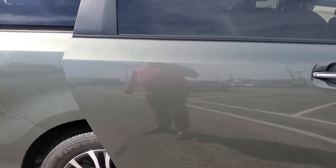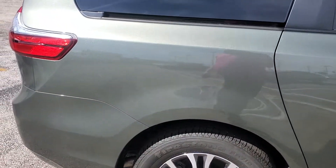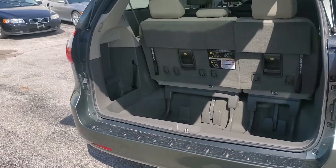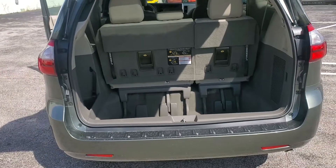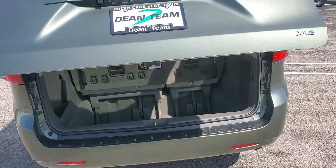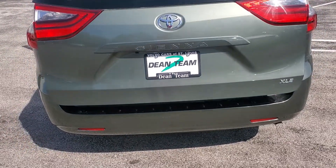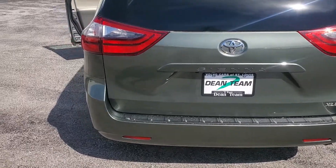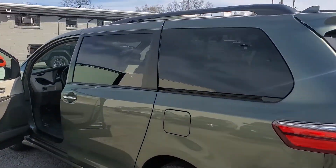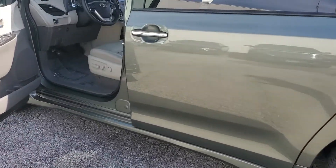Let's see behind it. That wheel is good. That is good. That area is good. Let's check the tailgate itself. Clean back there. This corner is good. The wheel is good. The door is good.